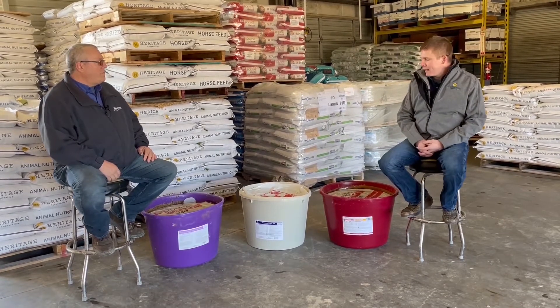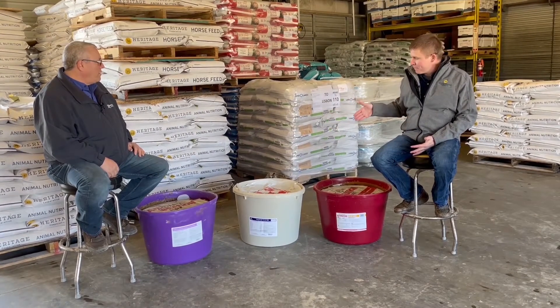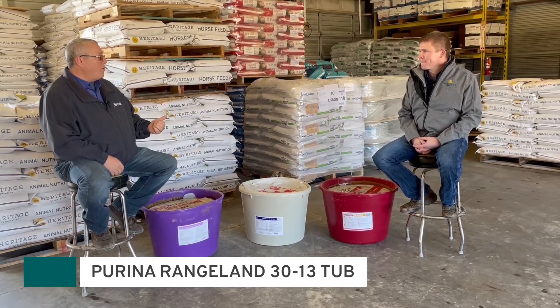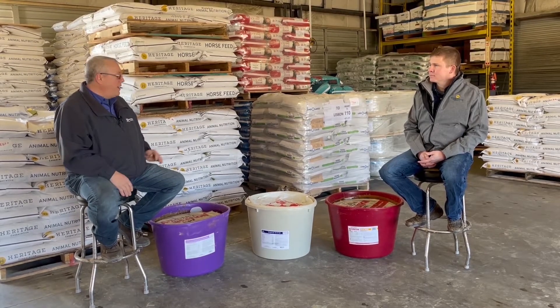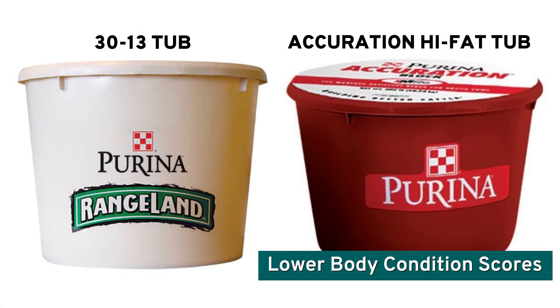So where does the 3013 tub fit best versus the high fat tub? The 3013 fits best when hay sampling shows we're at least at the 8% protein level but under 18% — meaning our protein needs are slightly short but body condition scores are still at a five and a half to six. The AccuRation tub is better suited when body condition scores are lower and protein levels are below that 8% threshold.